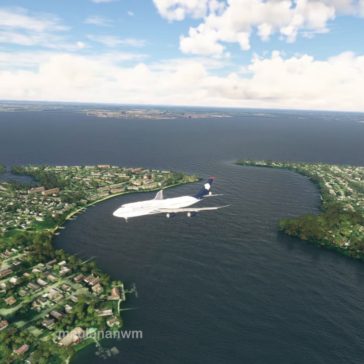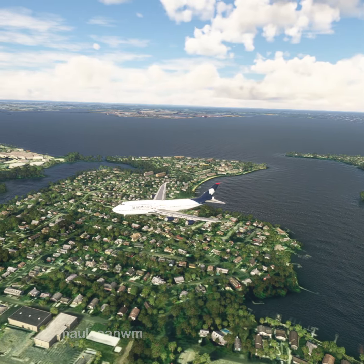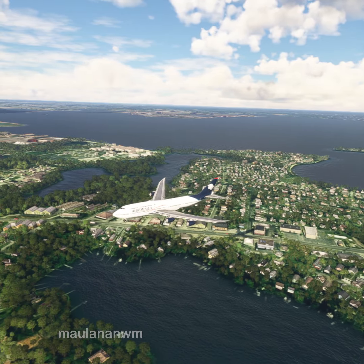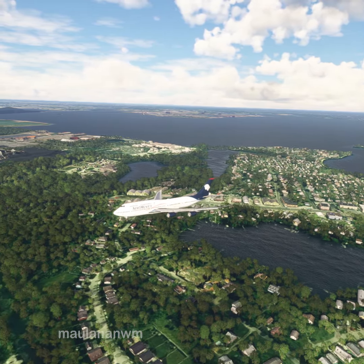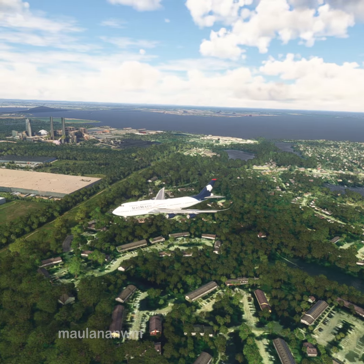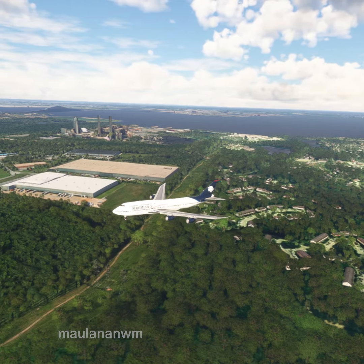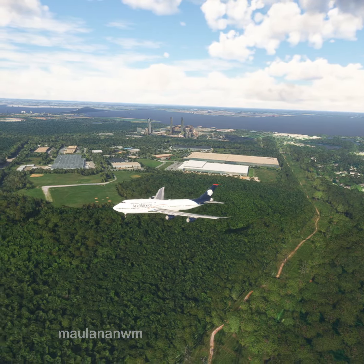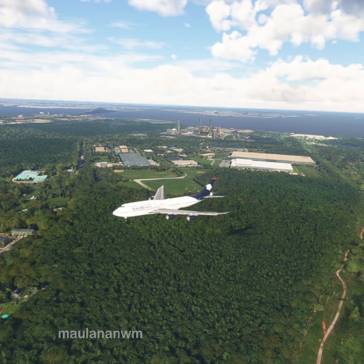Potomac Approach, Aeromexico X-ray Alpha minus Sierra India Alpha, request clearance to transition Bravo Airspace. Aeromexico X-ray Alpha minus Sierra India Alpha, Potomac Approach, clear to the Bravo Airspace. Clear through Bravo Airspace, Aeromexico X-ray Alpha minus Sierra India Alpha.